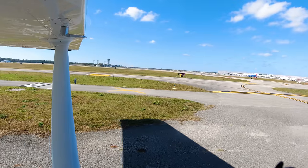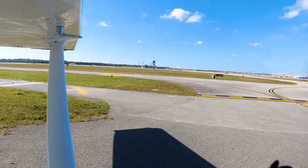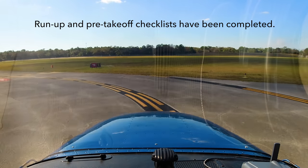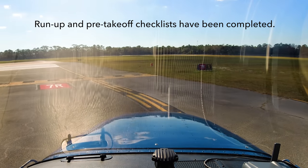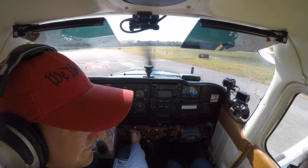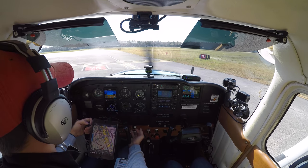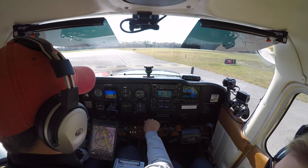Daytona Ground, Riddle 444, Romeo 3 — is the pattern open at Daytona? Pattern is open. Skyhawk 80991 holds short of runway 7R at Sierra, ready for VFR departure. Tower clears: turn right, heading 110, runway 7R, clear for takeoff. He said right heading — mixture and strobes set.